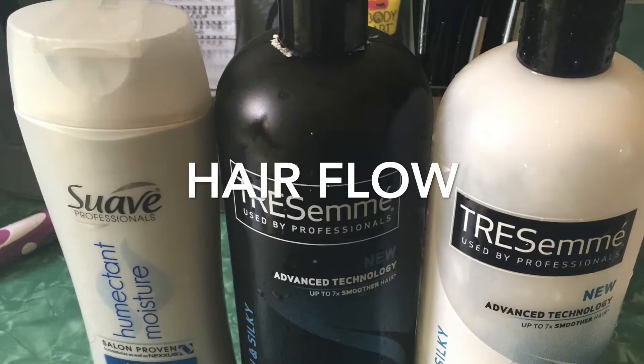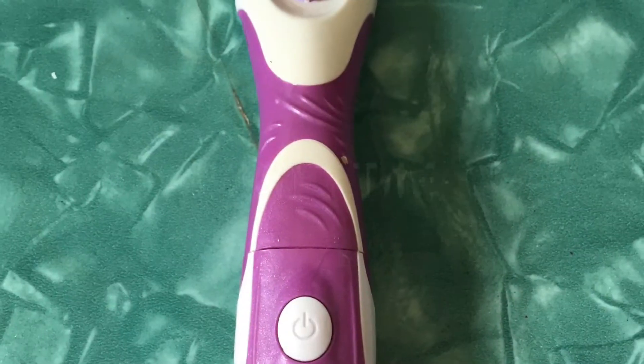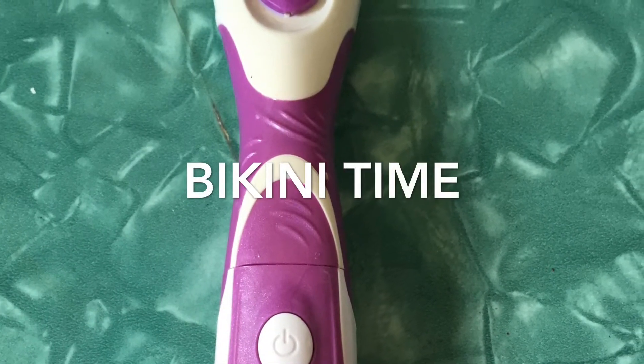A couple days before I leave, I like to wash my hair. I'm using Suave Humectant Moisture to protect my hair from humidity. I also clean up my bikini line with the Chic Trim Style.